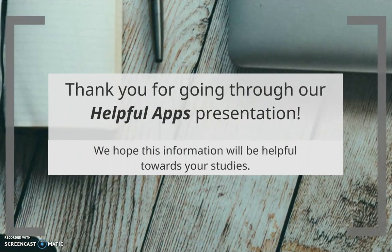Thank you for watching, and we hope we've helped you find your next favorite app. Be sure to check out our other videos in the First Year Experience series.